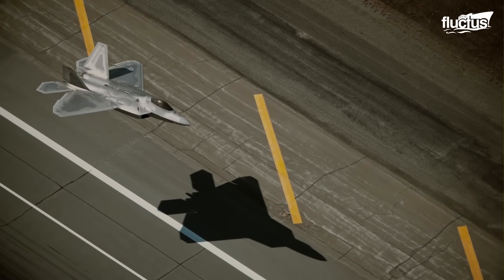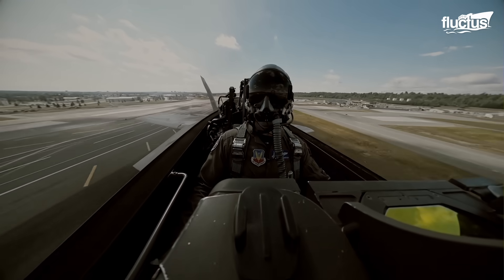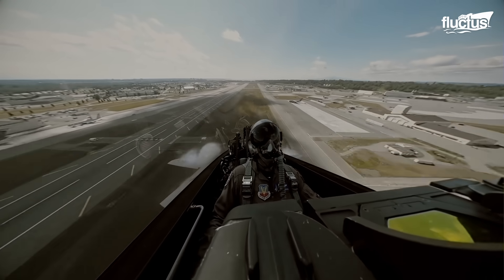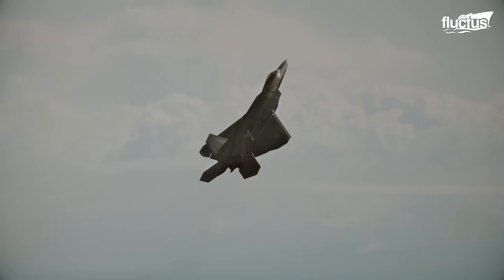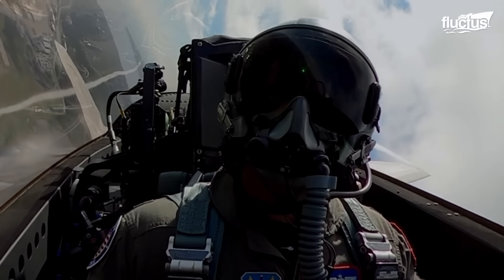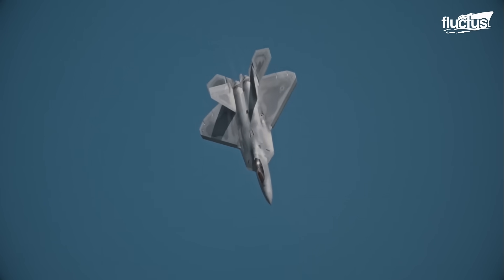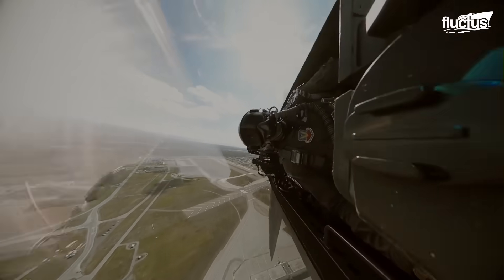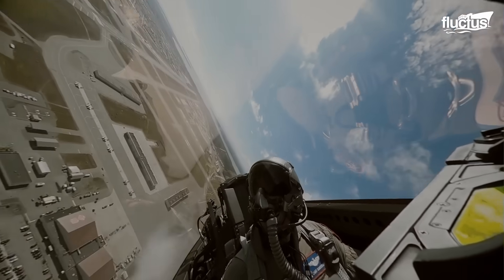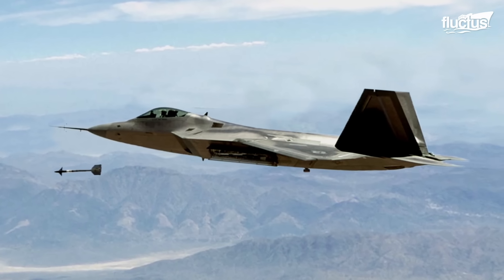The convergent-divergent thrust vectoring nozzles make the fighter super agile. Thrust vectoring is integrated with flight controls and controlled by the Full Authority Digital Electronic Control, or FADEC, without a single pilot intervention. Thus, they come in handy whenever flight controls become ineffective during high angle of attack operations to preserve maneuverability.